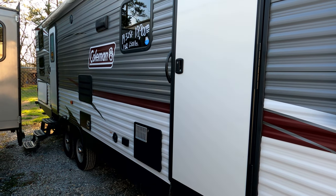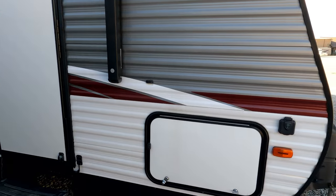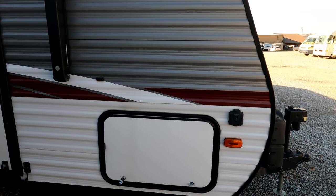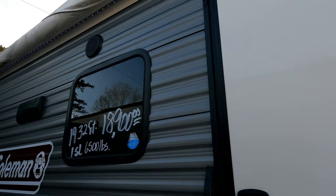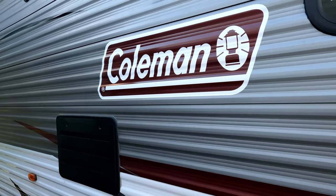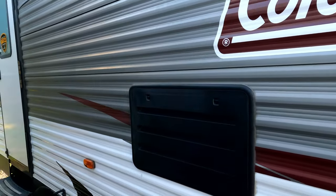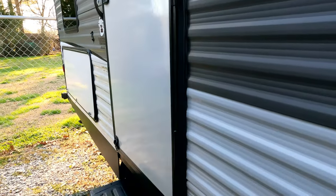It's a Coleman — a trusted name in camping for many decades. It's got a 6-gallon DSI water heater, enclosed underbelly so it's an extended season camper, power tongue jack, stripes finish looks good, LED lights in the awning, and outside speakers that go with the stereo. It's a nice camper.